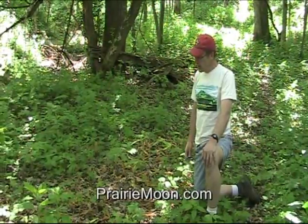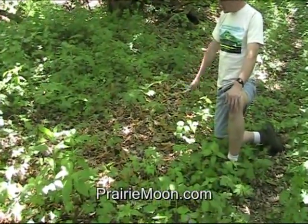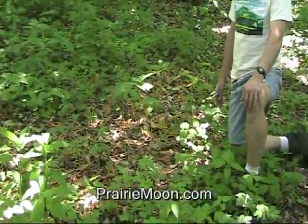Hi, this is Steve at Prairie Moon Nursery. I'm in a woodland edge area here. These yellow leaves you see on the ground are the Allium trichocum that are already dying back.